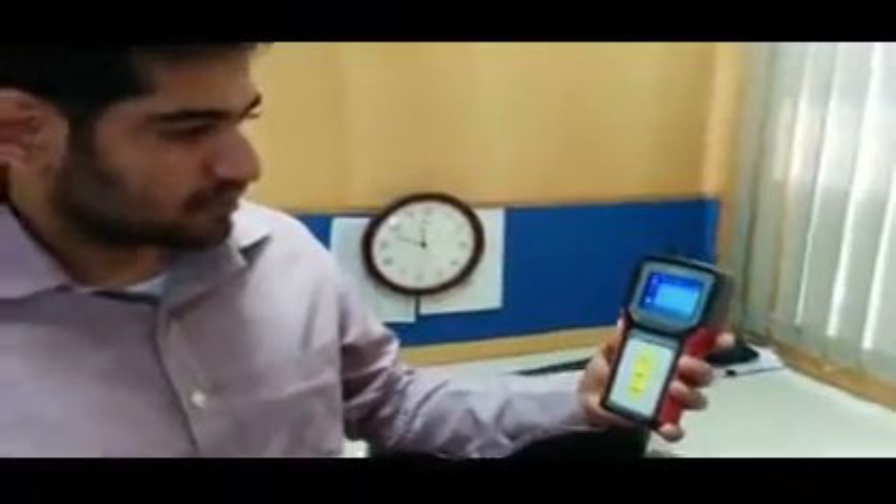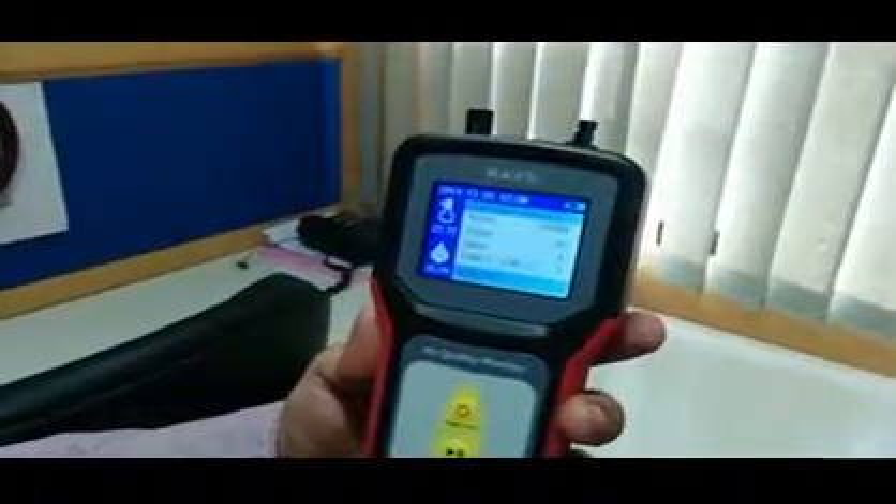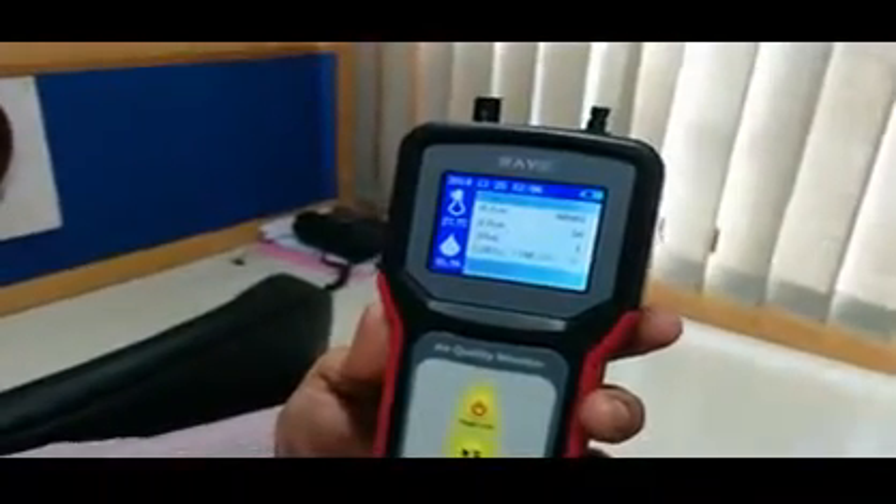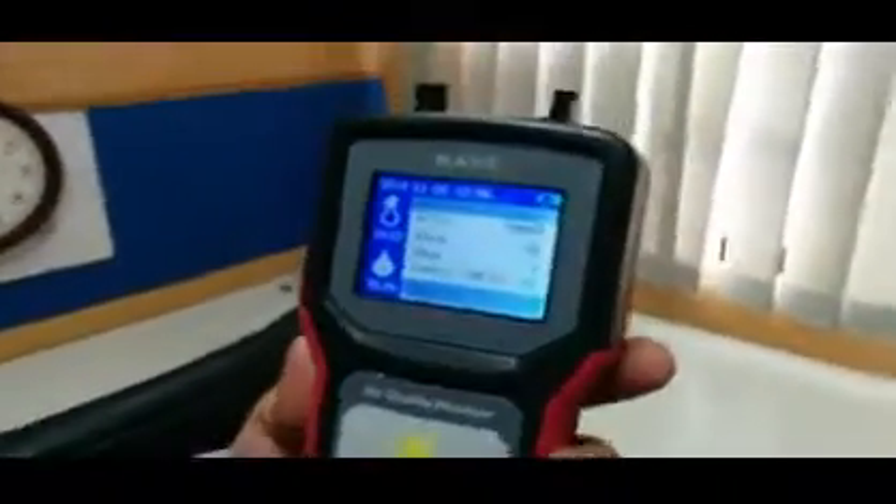Let us check the reading back at the original spot where we first took the measurement. It is really amazing — the combination of the Sharp plasma cluster and the HEPA filter, the quality of the HEPA filter actually matters a lot. In another 2-3 minutes, the level has dropped from about 100 down to about 50. This shows the kind of change happening in our indoor air quality. Thank you very much, Raghul. Thanks for the video.